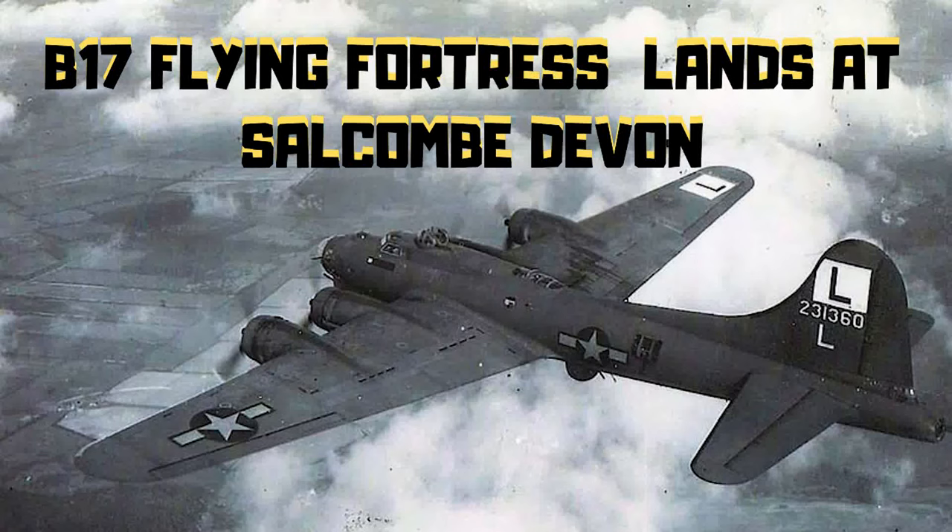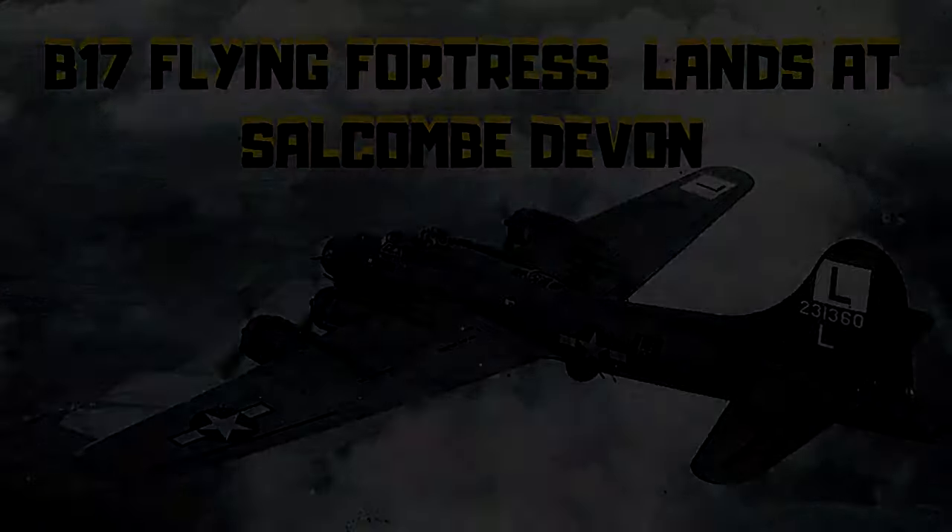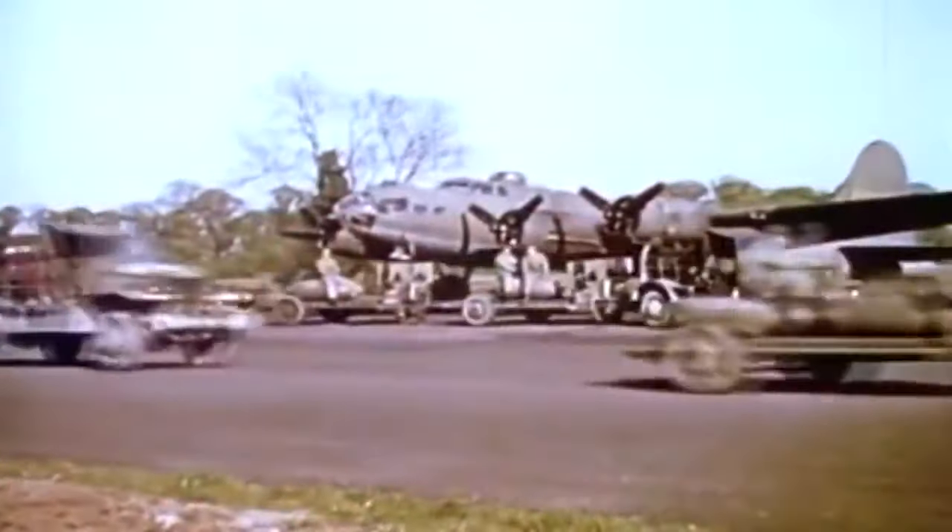Welcome to my YouTube. My name's Chris, and this is the actual B-17 that lands at RAF Bolts Head on March 20th, 1944, on a return mission from Frankfurt on a bombing run.